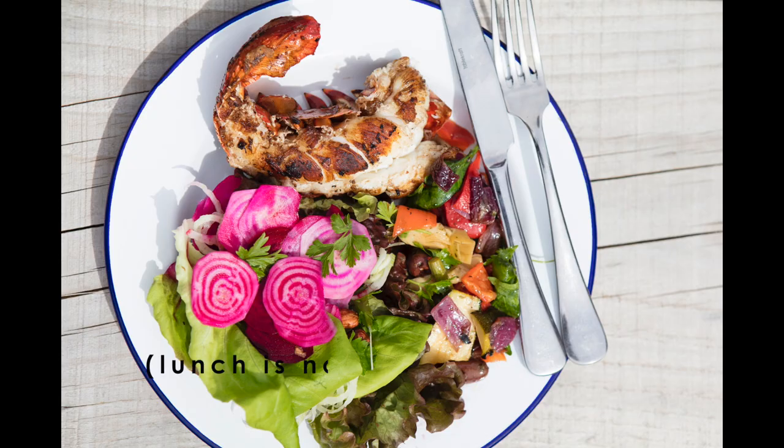The first half of the day ends and the study members are served lunch and given a much needed half hour break.